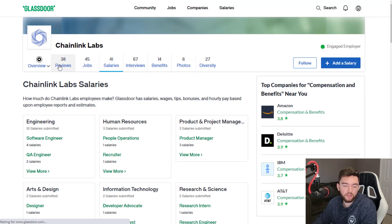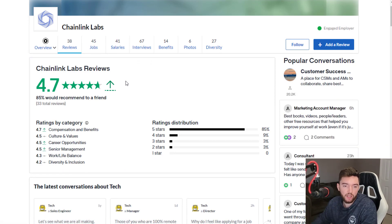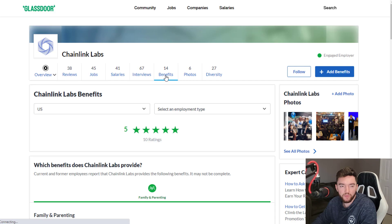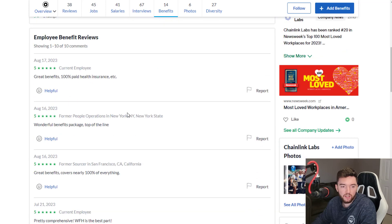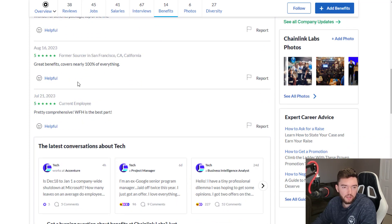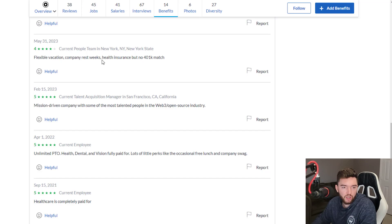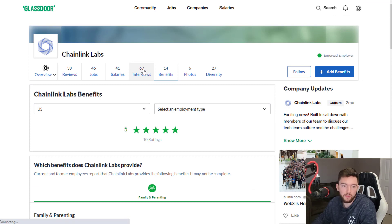Review-wise, Chainlink Labs has 38 reviews and a 4.7 out of 5 star rating — 85% would recommend working here to a friend, which is very good. For benefits, they have a 5 out of 5 rating across 10 ratings. They offer 100% paid health insurance, top-of-the-line benefits, work from home, flexible vacation, and company rest weeks, though there is no 401k match.